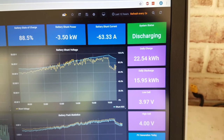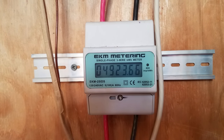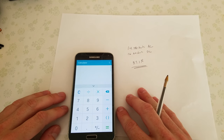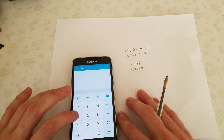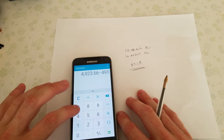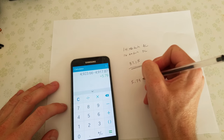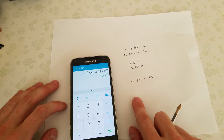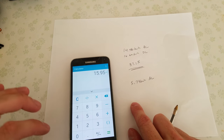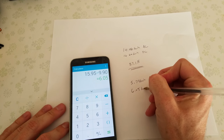That test was a few minutes short of an hour. We ended on 15.95 kilowatt hours on the Batrium and 4923.66 kilowatt hours on the EKM meter. So the ending value on the EKM was 4923.66 and the starting value was 4917.87, meaning we used 5.79 kilowatt hours of AC. The ending value on the Batrium was 15.95 and the starting value was 9.90, so we used 6.05 kilowatt hours of DC.